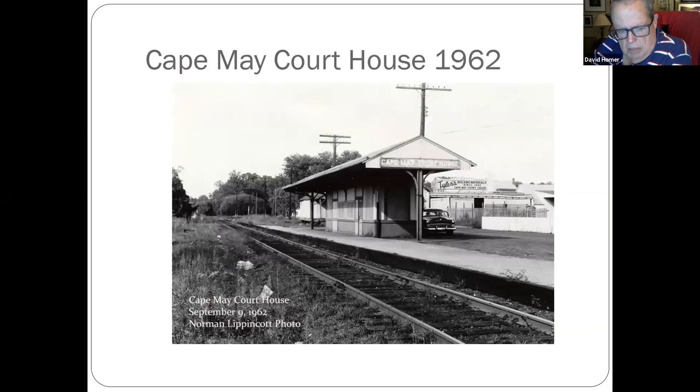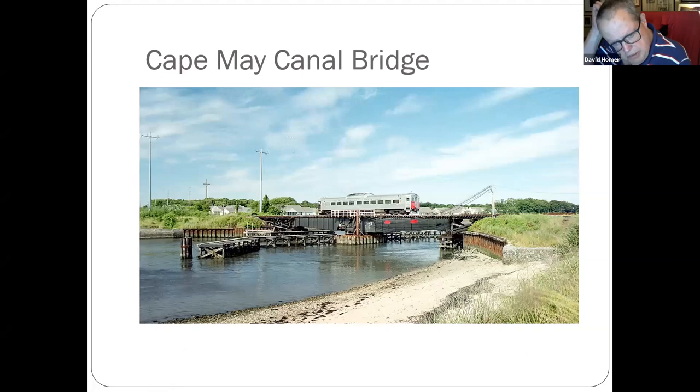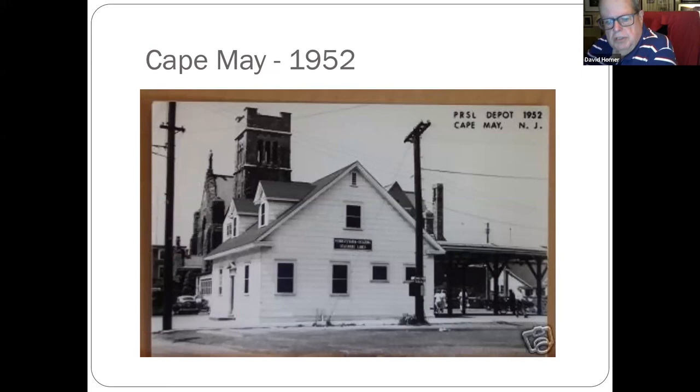Cape May Courthouse — that's Reading's great Cape May Courthouse. The canal bridge — the canal was put in during World War II, with both an auto bridge and a train bridge. One shot of one of the Cape May stations when it was closer to where the Acme parking lot is now — from 1952.